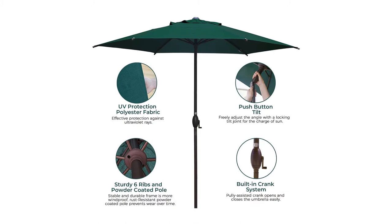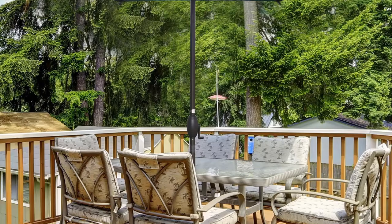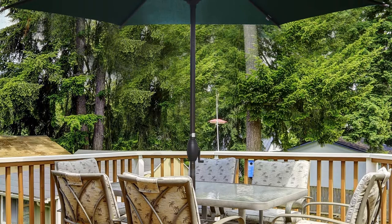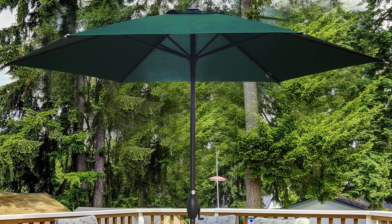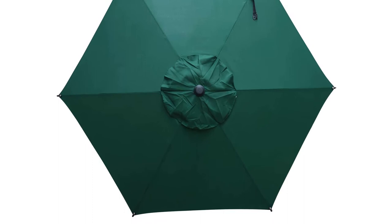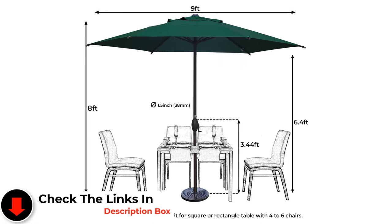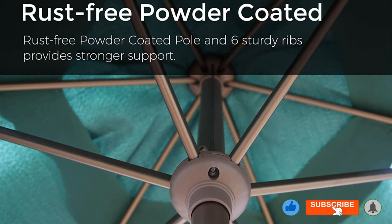With only 6 steel ribs, the umbrella is more prone to blowing over, but the type of base you purchase could help mitigate that. Because it's a budget buy, it's not as sturdy as some of our other picks, so you're best off taking it down over the winter or during bad weather. If you treat it carefully, it should last a few years. Featured in 8 patterns and colors and made with 100% post-consumer recycled polyester, this umbrella has been tested for a minimum of 1,000 hours for UV colorfastness. It comes with an easy-to-use crank mechanism and a rust-resistant powder-coated aluminum pole.